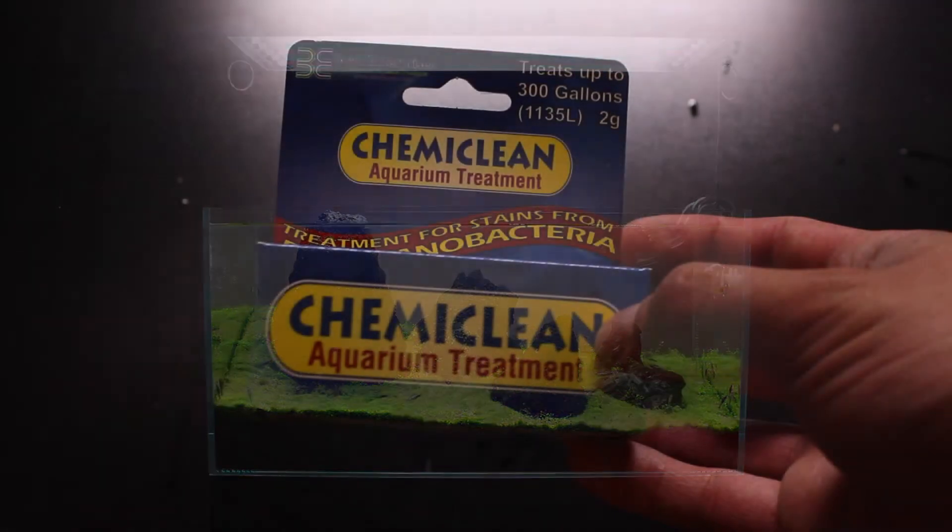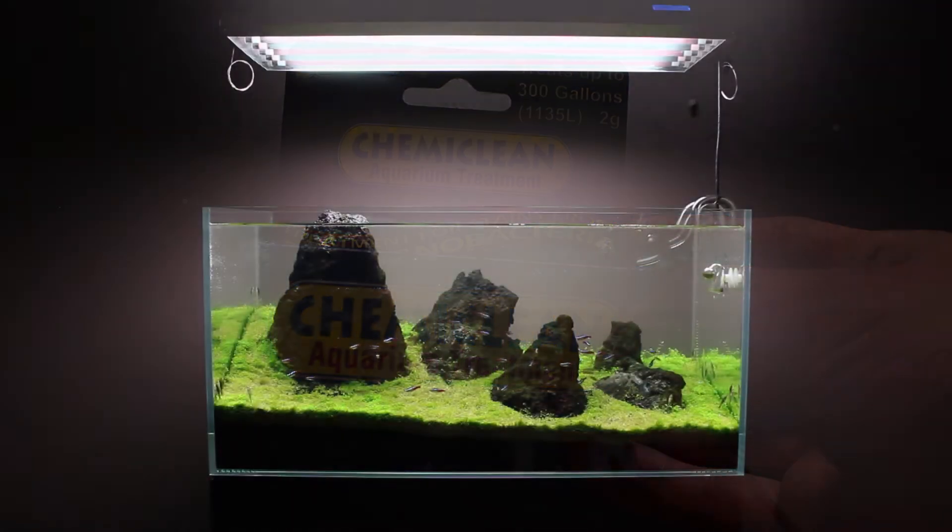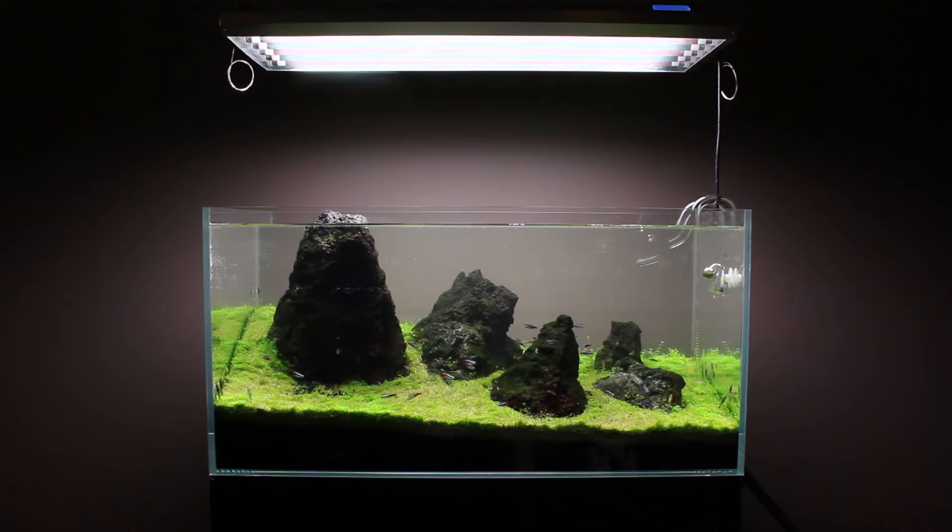Next on the list is a product called Chemi Clean Red Slime Remover. It is used in the reef aquarium for treating red slime algae, another form of cyanobacteria. This stuff won't harm your biological filtration, but it will reduce the oxygen levels in your tank during treatment, so they recommend using an air stone while you're doing it. I've been on the fence about using both products for a few days, and until I have enough information to feel more comfortable, I'm going to stick to a method I've used before on other types of algae.